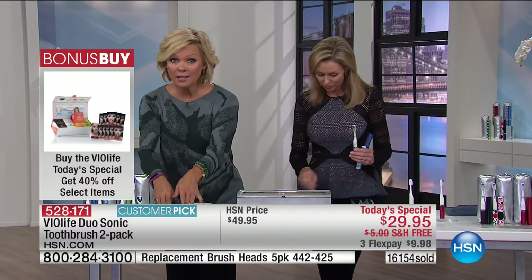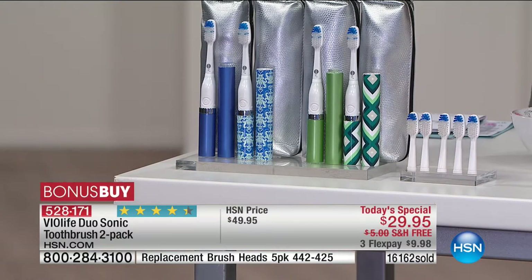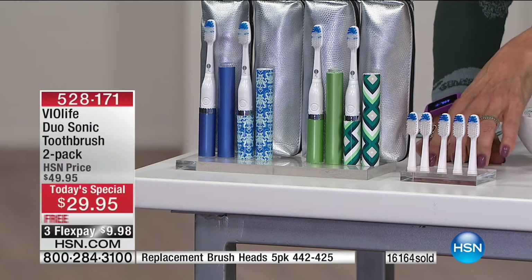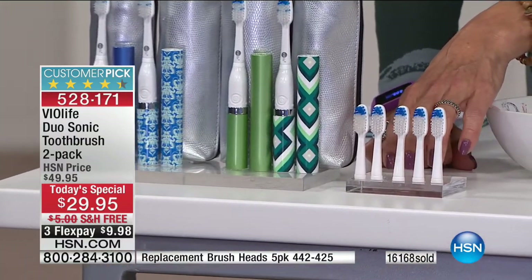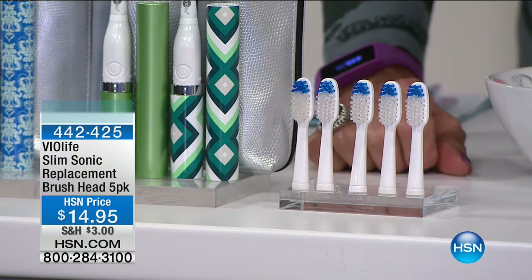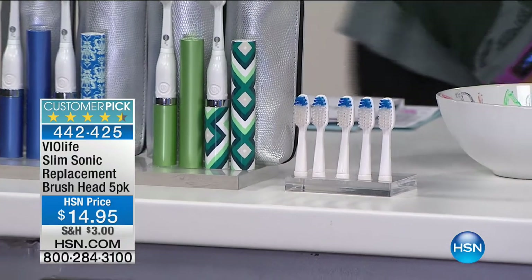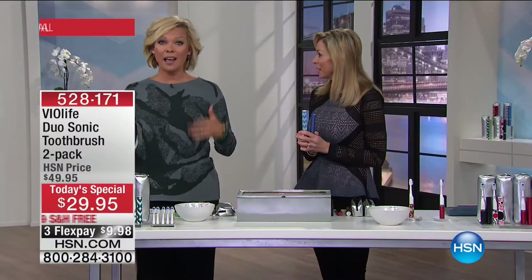You get two travel cases, two toothbrushes, and the batteries. If you want more toothbrush heads — they have that fading blue brush head that alerts you when it's time to change it out — you can get an amazing 40% off on selected bonus buy items with today's special purchase. A five-pack for only $14.95. The item number is 442-425. With our today's special, over 16,000 times two have been sold today — that's over 32,000 people starting out in the right place for great oral health and hygiene.